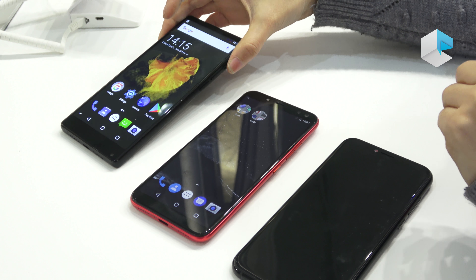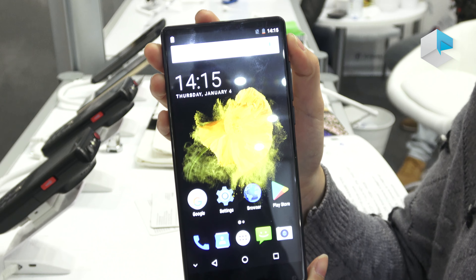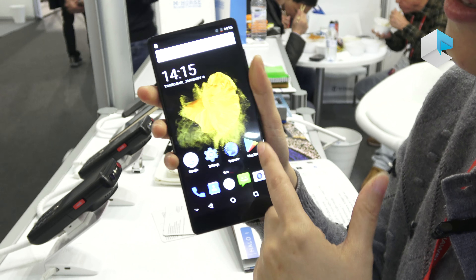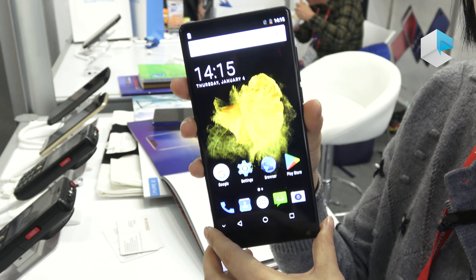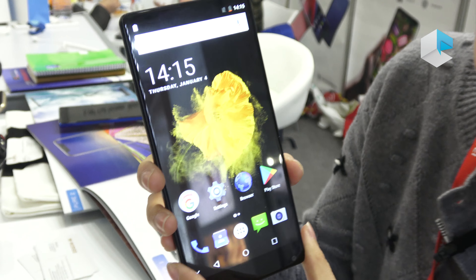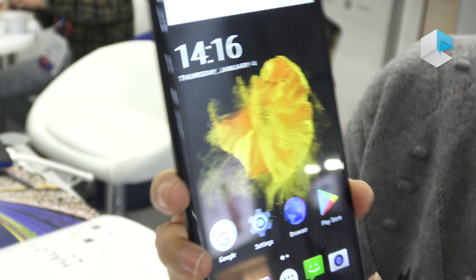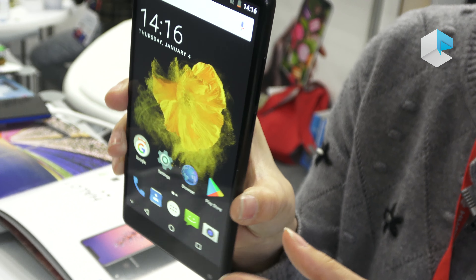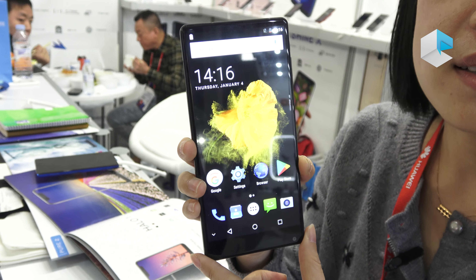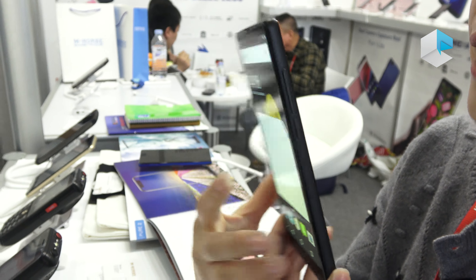First, let me introduce this one model. It's the biggest screen in our own models. The model name is Pre2. The idea is similar to the Xiaomi style. And the screen is 80 and 9 HD+. And this back cover is glass back cover.